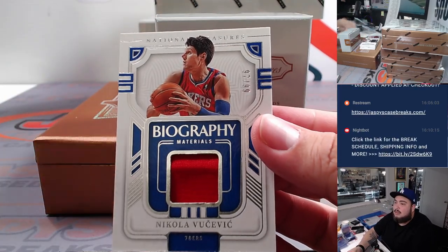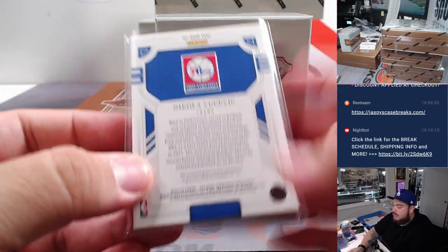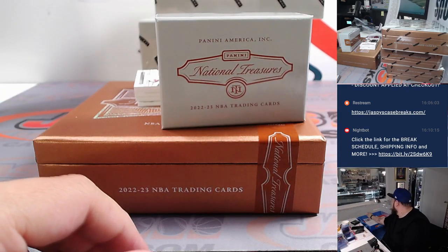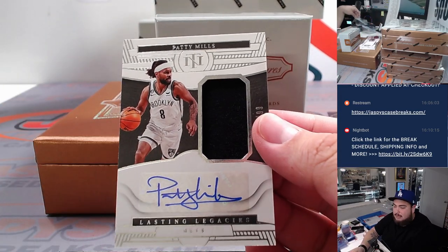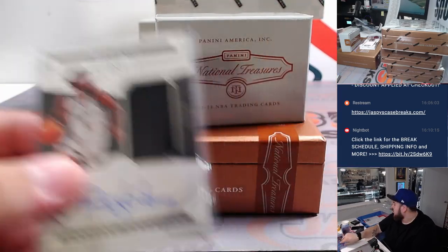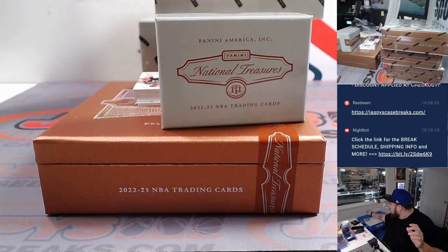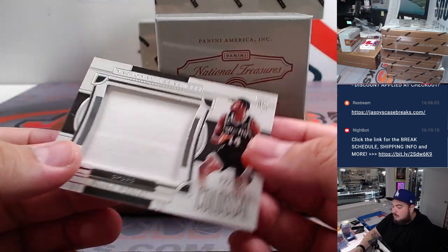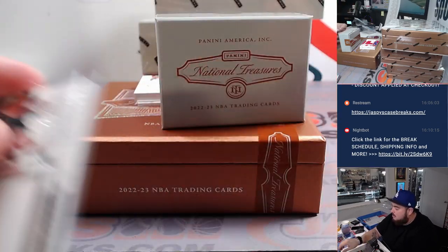Nice three-color patch of OG Anunoby, that's five out of 25, Toronto Raptors going to Raymond. We have Nikola Jovic, that is 97-99 for the 76ers. Spot 7, this is David B. Our first patch autograph here is Patty Mills for Brooklyn - Brooklyn is part of the Memphis R&B, 50 out of 99.